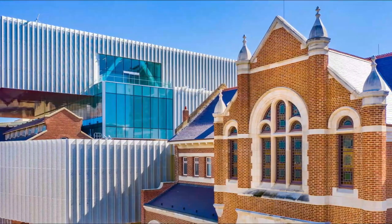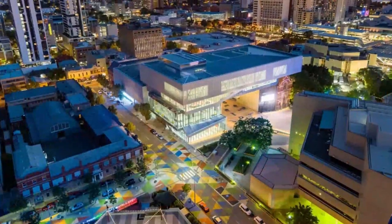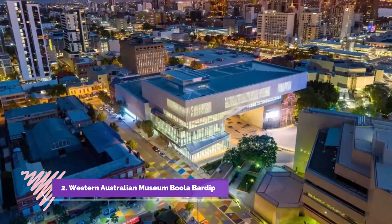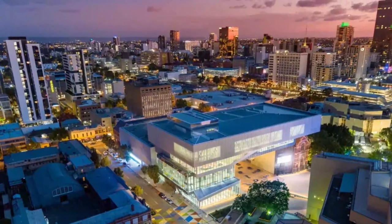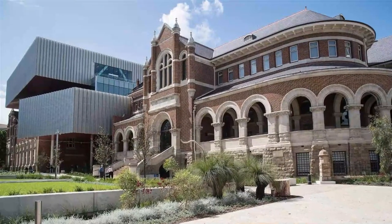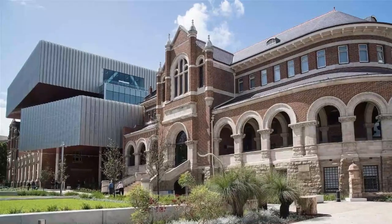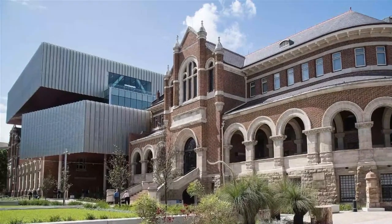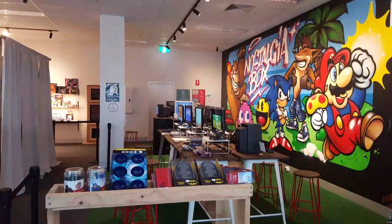Number two: Western Australian Museum Boola Bardip. The Western Australian Museum Boola Bardip, which reopened in November 2020, is a state-of-the-art cultural institution in Perth's city center. The museum's name 'Boola Bardip' means 'many stories' in Whadjuk Noongar, the language of the land on which the museum sits.